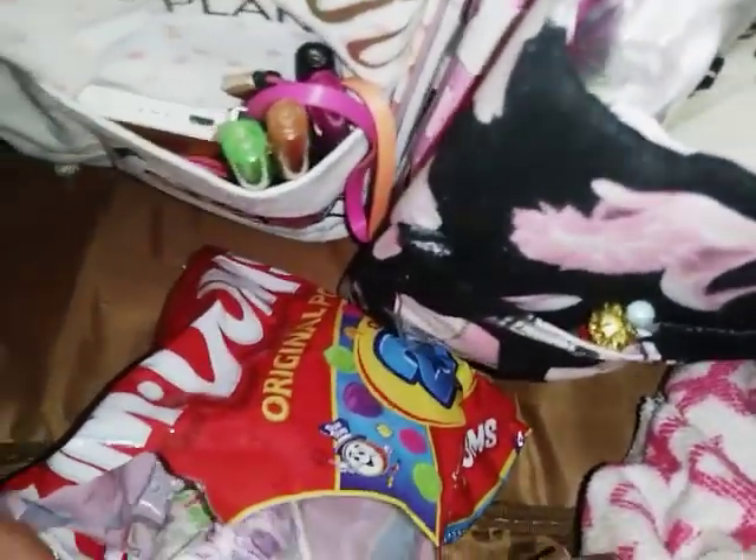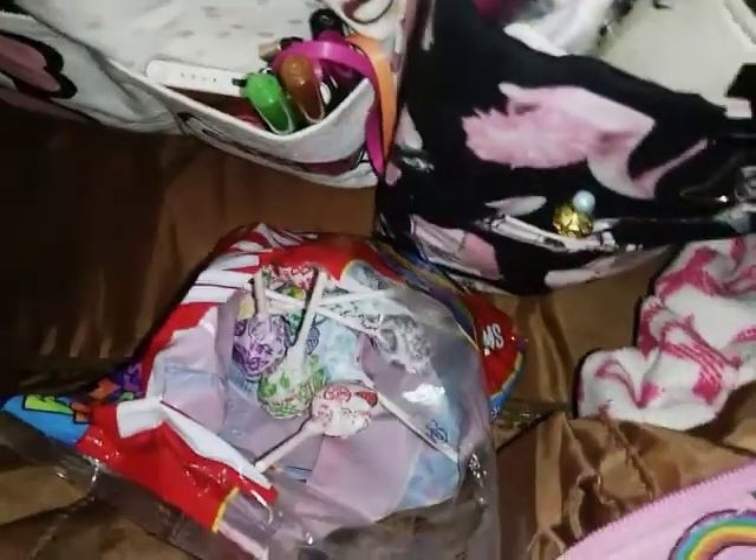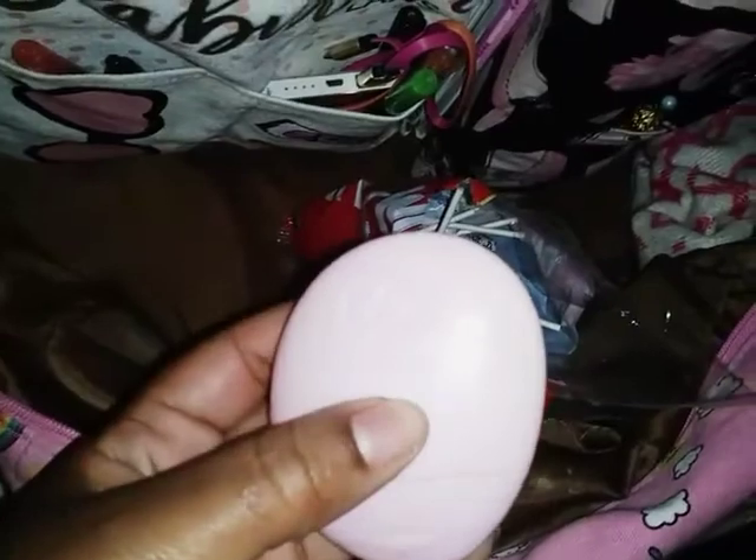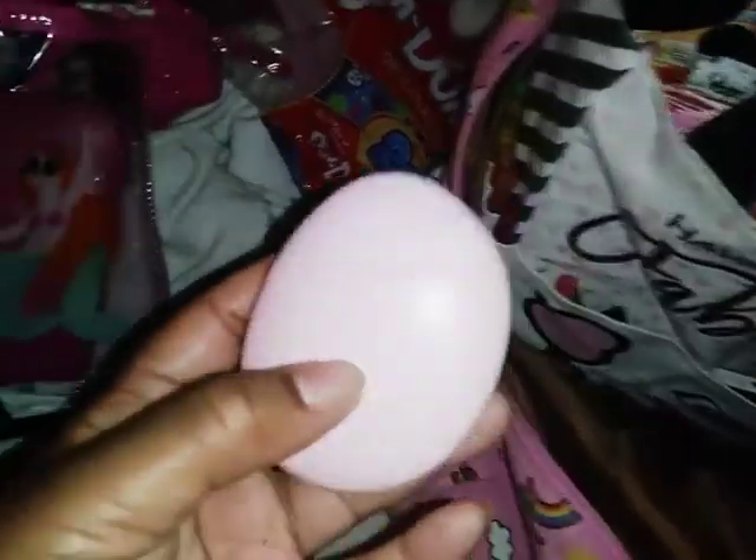I'm very guilty for having these in here — they're Dum-Dums. I just bought them and they were specifically for my kids, but I ended up eating like four of them last night. I know, bad autism mommy — I'm not supposed to feed them these because of the red, blue, and yellow food colorings, the gluten, and all kinds of other stuff. But it's really hard and expensive to find gluten-free, dye-free candy at places like Whole Foods.